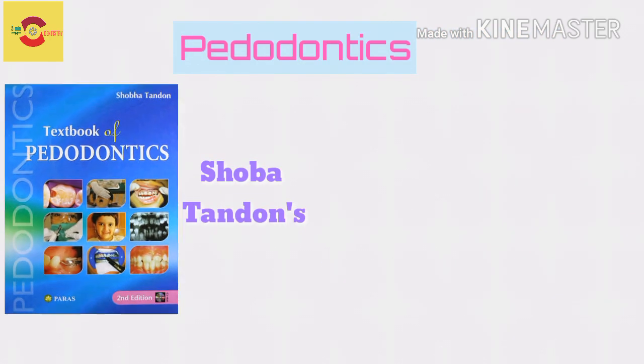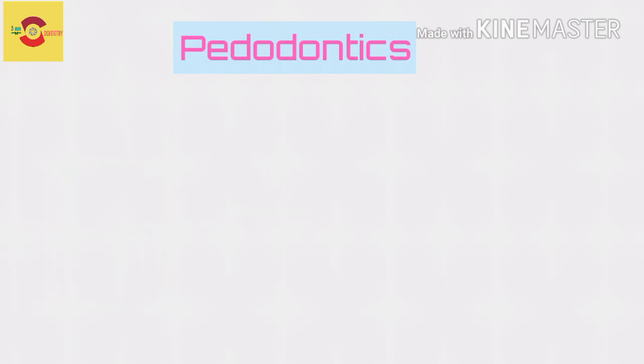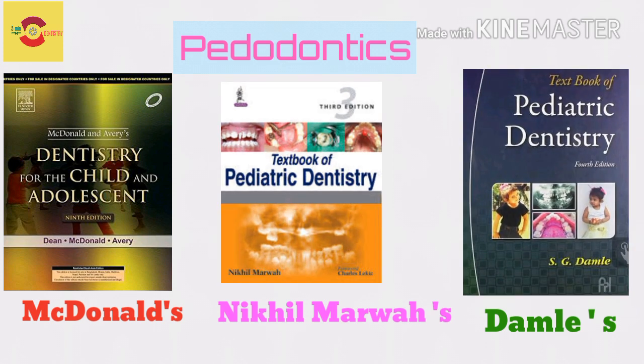And for Pedodontics, read from Shobha Tanden — it covers almost all the topics. If you want reference from foreign authors, you could refer McDonald's, Nikal Marwa and Damle, or other Indian books which you could trust on.